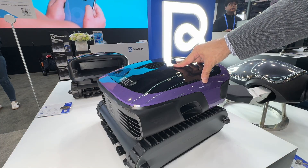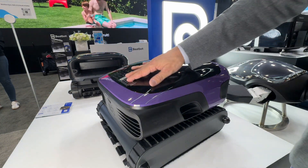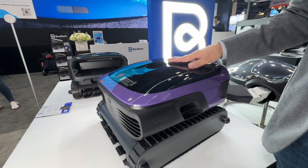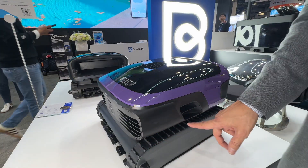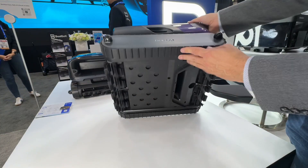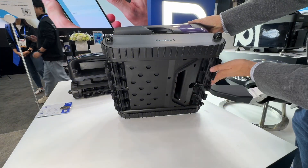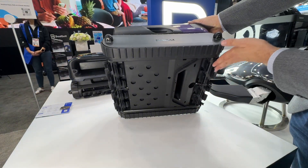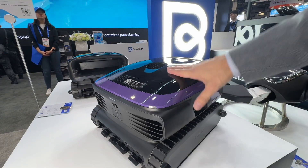With a 10,000 mAh battery and ultra-large six-liter debris capacity, this thing is awesome. I love cleaning the surface water — that's where all the stuff gets on you in the pool. Those big tank-like treads mean it won't get stuck like lower-performance devices. Everything gets sucked right in, and it scrubs the bottom of your pool in a way nobody else does.